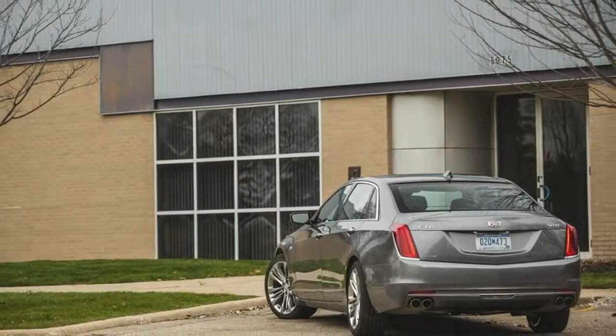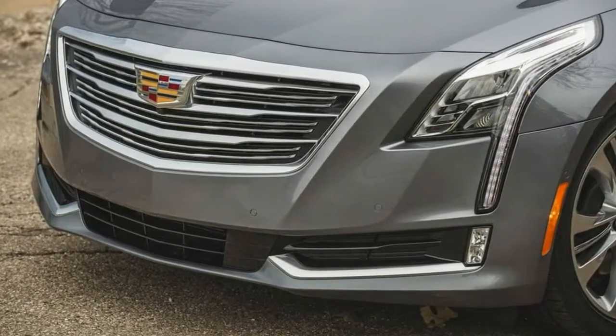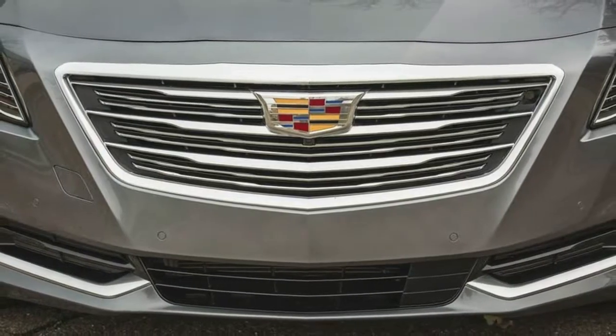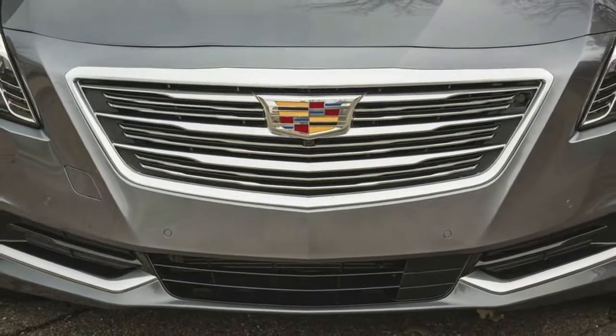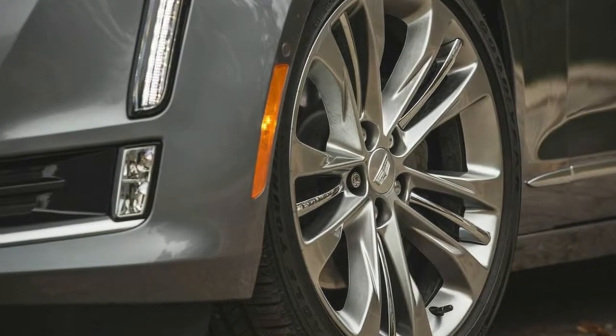Any cruising range above 500 miles is worthy of praise, although in this class it's more of an expectation. Large luxury sedans are all about eating up highway miles in great big bites, and the BMW 7 Series and Mercedes-Benz S-Class can nibble a bit more than can the CT6.